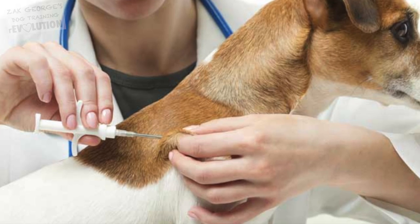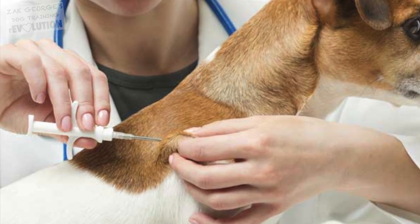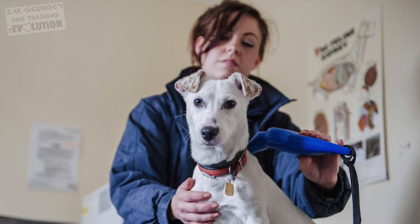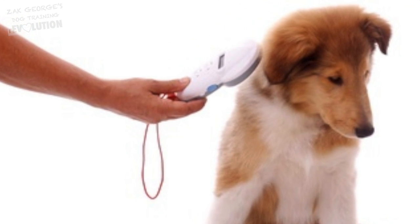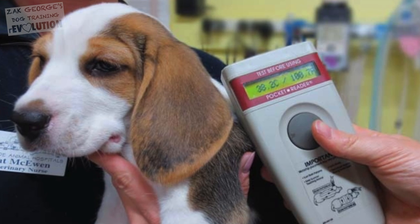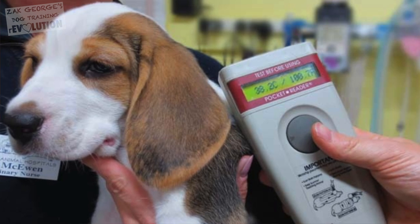Your veterinarian will inject the microchip for you. The total cost is about 45 US dollars, and that includes registration too. Once your dog is microchipped, any shelter or veterinarian can easily scan your dog and get your information. The majority of lost dogs are quickly returned to their homes as long as they're microchipped.